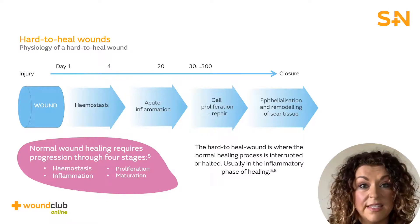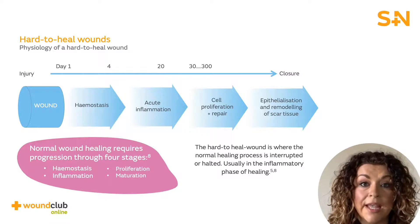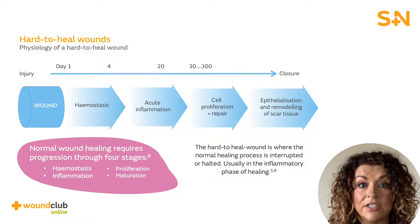In hard to heal wounds, this is disrupted and the wound cannot progress past the inflammatory phase to begin its regeneration and repair that occurs in the proliferative phase. Due to wound healing being halted in this phase, the arrival of increased inflammatory cells and proteases, in addition to a reduction in growth factors and receptors, further impacts the wound's interrupted healing state.